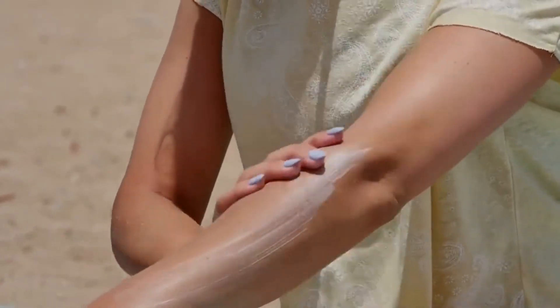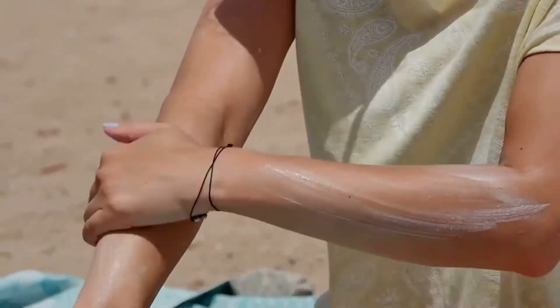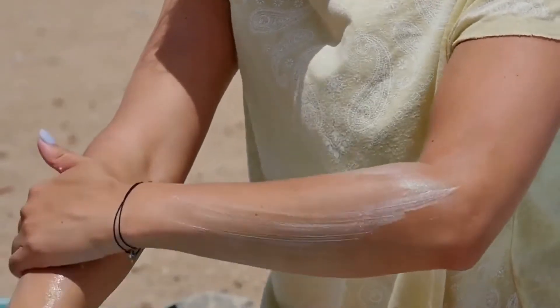However, if you have found yourself having spent a little too much time in the sun, here are four natural home remedies to help ease the pain of sunburn and assist in the body's healing process.